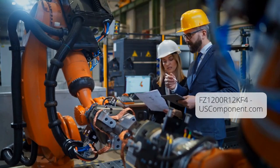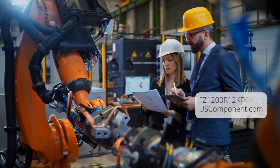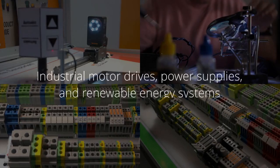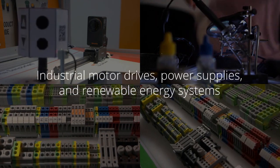High power handling. The FZ1200R12KF4 module is capable of handling high voltage and current levels, making it suitable for industrial motor drives, power supplies, and renewable energy systems.